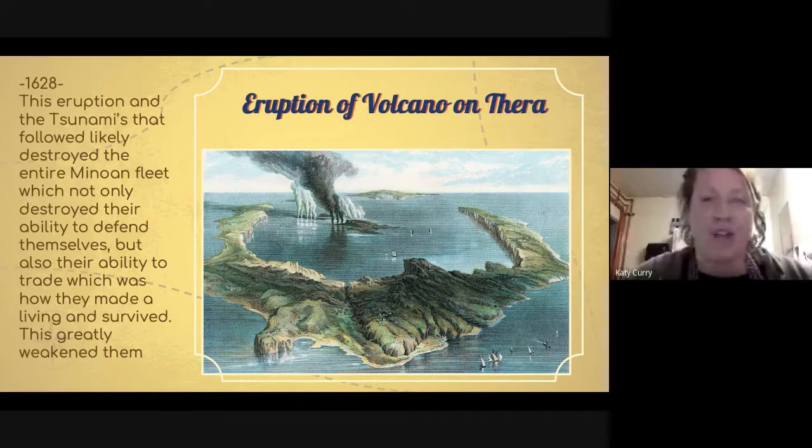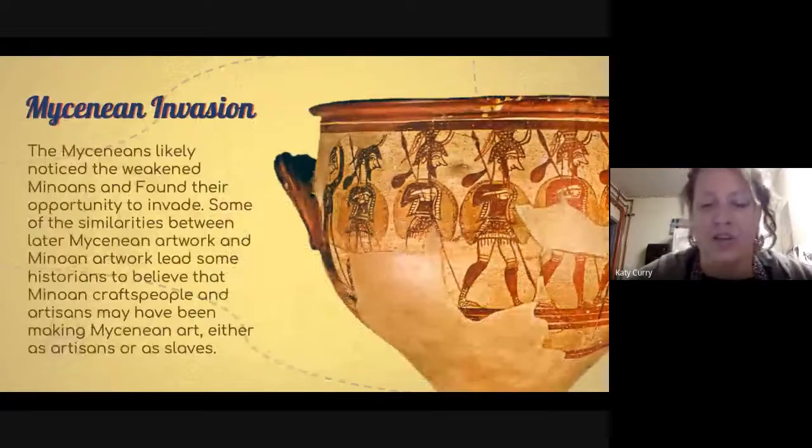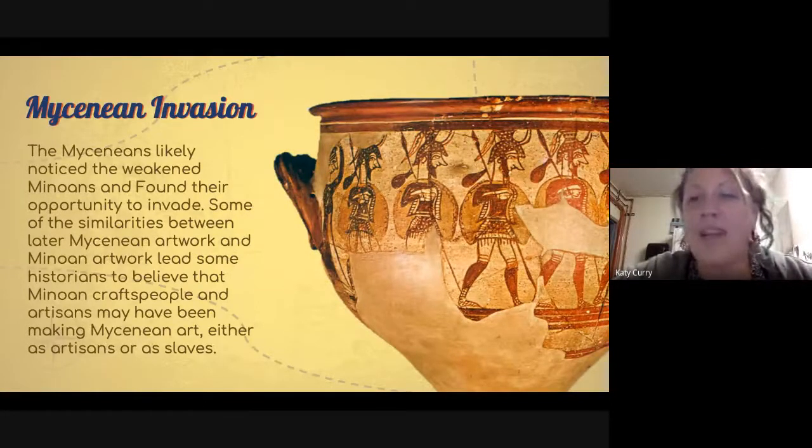Now this society was so dependent on their ships for trade, defense, food, and fishing — and they had no boats. They couldn't trade for goods, couldn't defend themselves, and couldn't even fish for food, leaving them in an extremely weakened state. Their neighbors, the Mycenaeans, were not known to be a particularly peaceful people, and most historians believe the Mycenaeans noticed how weakened the Minoans were and found their perfect opportunity to invade.